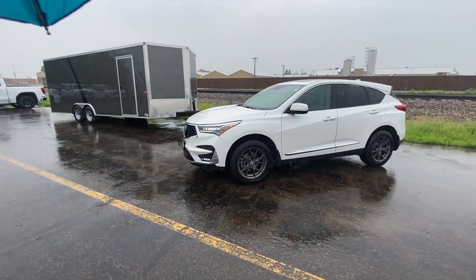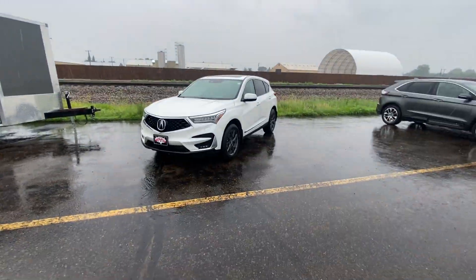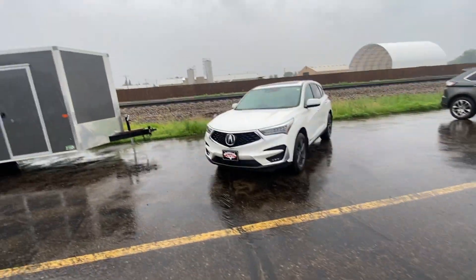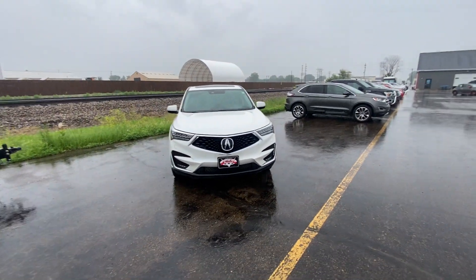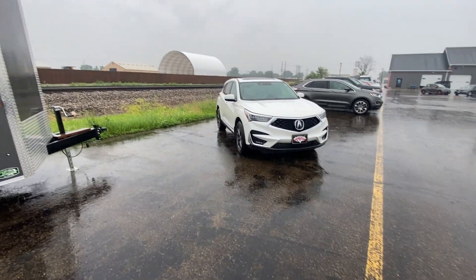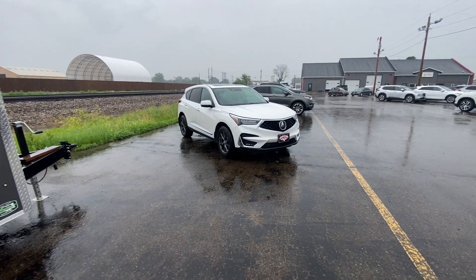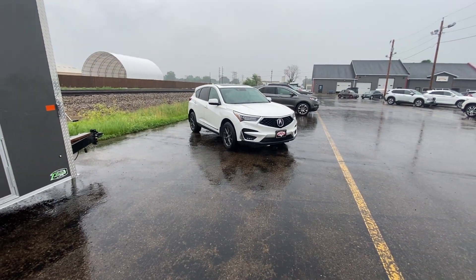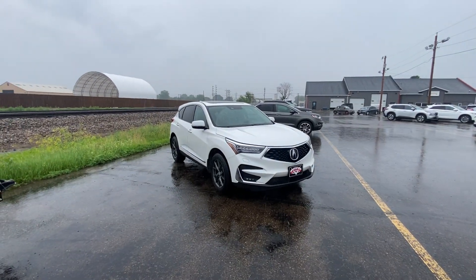Nate here from Veracity Motors at 1701 East Main Avenue in Bismarck. I've got for you our 2020 Acura RDX Advanced Technology Package. I do apologize, there's a little bit of rain coming down right now, so I'll try to speak over it. We're going to start off on the exterior of this car and then move into the interior, going over all the features it has to offer on the outside and then the inside.